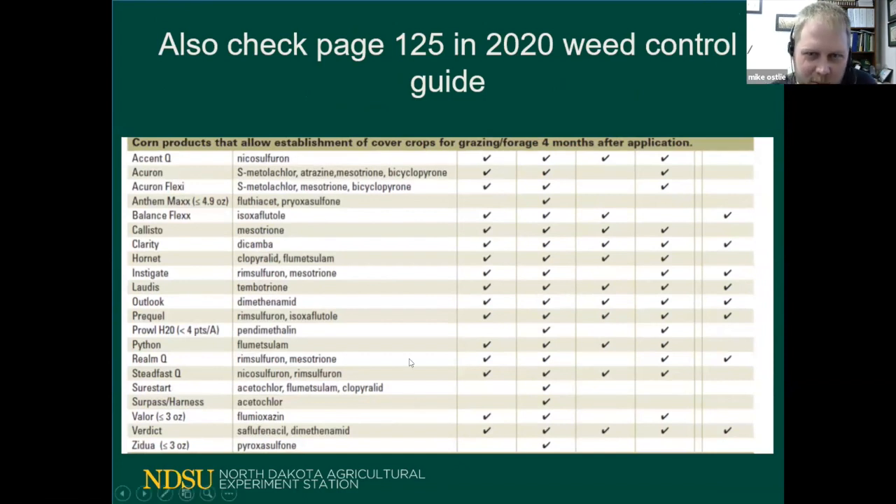Herbicide labels can be very confusing, and this publication provides a broad categorization of anything with a grazing restriction less than or greater than four months after application. The last chart lists products where the grazing restriction is greater than four months after application. So when planning your season, you have not only herbicide tolerance problems to consider for growing the cover crop, but also grazing restrictions. This is all in the North Dakota Weed Control Guide on page 125. It's a lot to keep track of, but it is definitely doable, and we're trying to fill in these knowledge gaps.